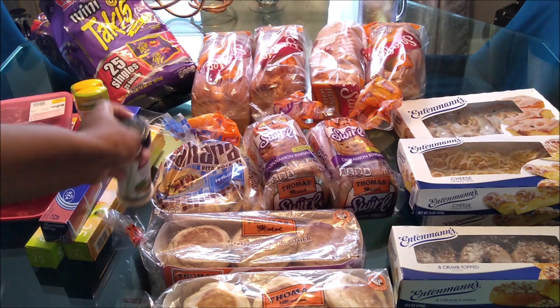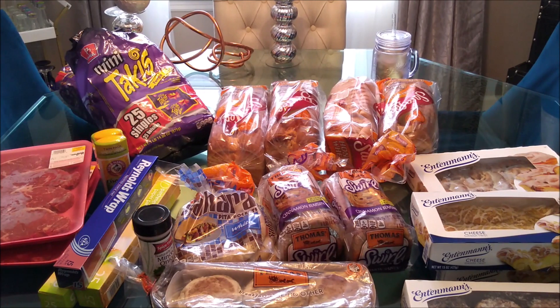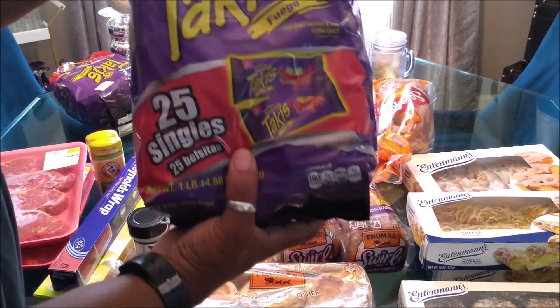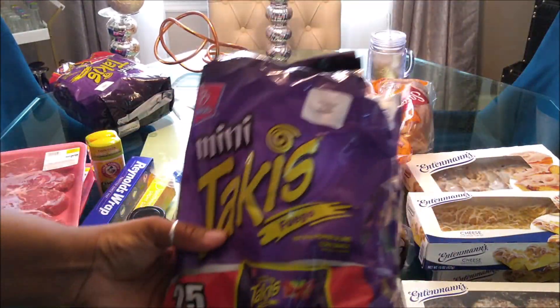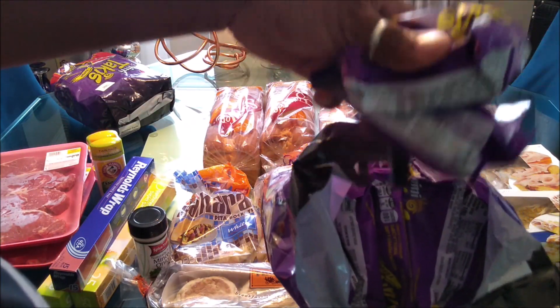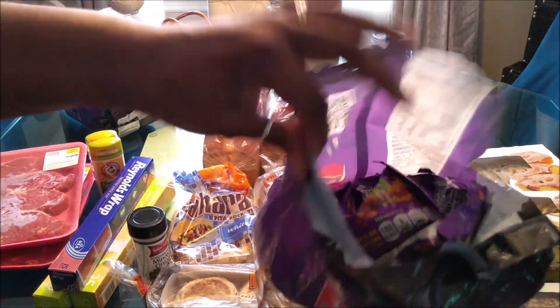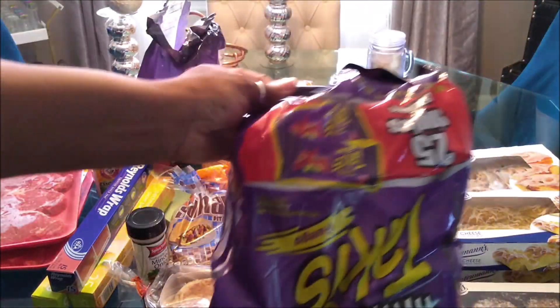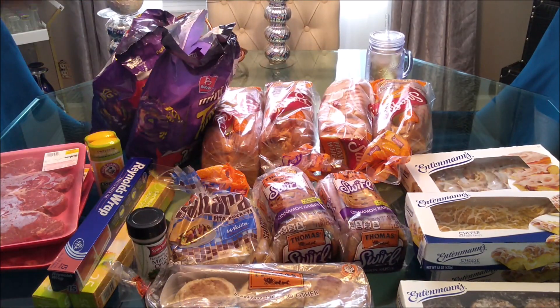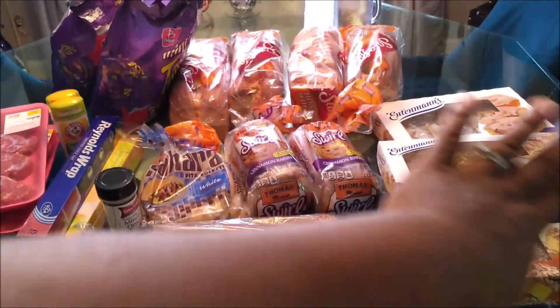They also had seasonings — I grabbed some minced onions for about $1.29. And my baby loves hot Takis. They had these big bags of hot Takis that come with a whole bunch of mini Takis inside — look at how many are in there — for $1.99. So we picked up two big old bags of hot Takis.